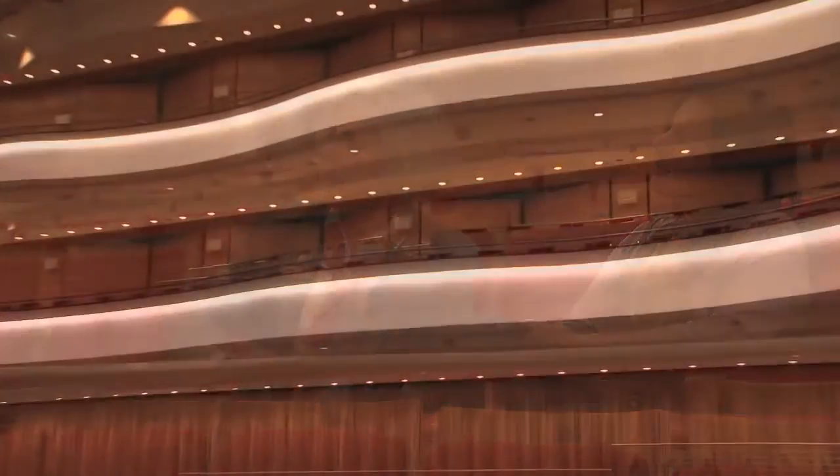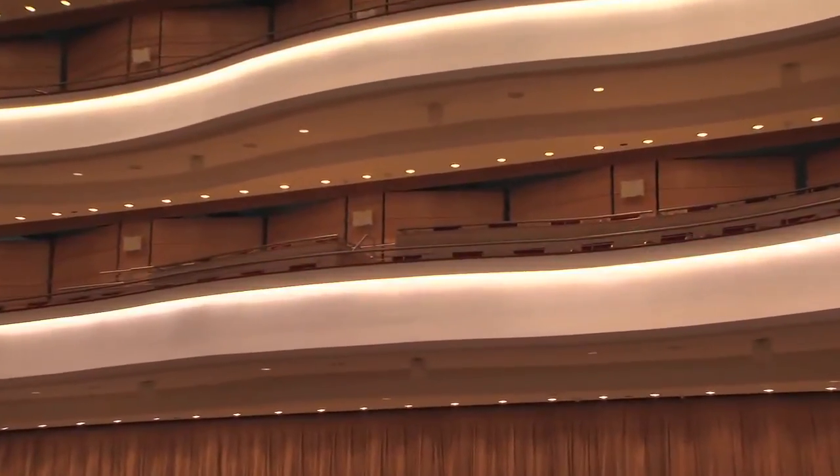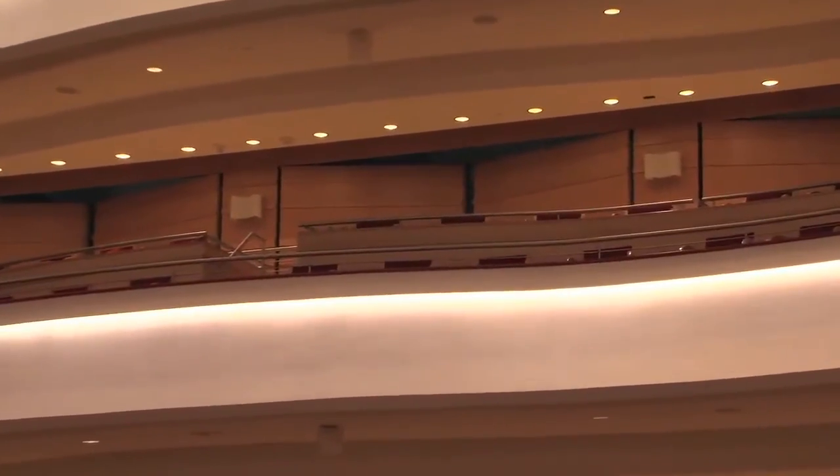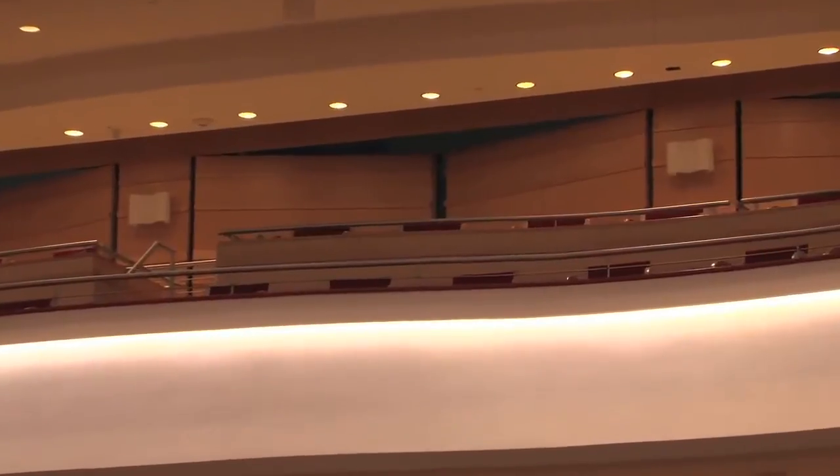Along the walls you'll see doors that are partially open — those are the acoustical doors. There are 128 of those and they open into an acoustical chamber.